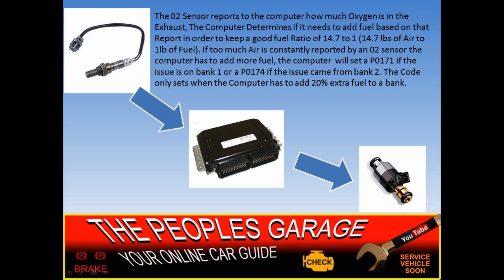The computer always wants to maintain a good ratio of fuel to air. So if it has to add 20% fuel to bank one or bank two, it's going to set that code to let you know there's a problem. It's going to try to add fuel for minor situations, but once it gets up to 20%, that's a little excessive — now you're wasting gas and causing problems for the engine. The fuel injector in this case is an output, or actuator — it gets told what to do by the computer.